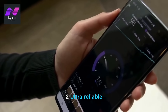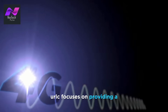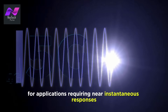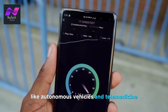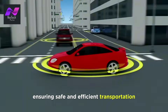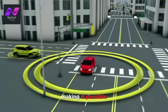The second type is Ultra-Reliable Low-Latency Communications (URLLC). URLLC focuses on providing a stable and highly responsive network. It's a critical component for applications requiring near-instantaneous responses, like autonomous vehicles and telemedicine. Imagine a future where self-driving cars communicate with each other and the traffic infrastructure in real-time, ensuring safe and efficient transportation. That's URLLC making it possible.